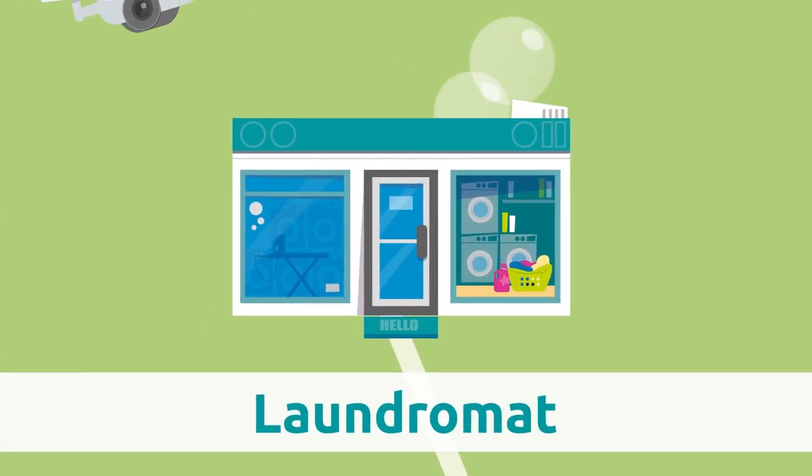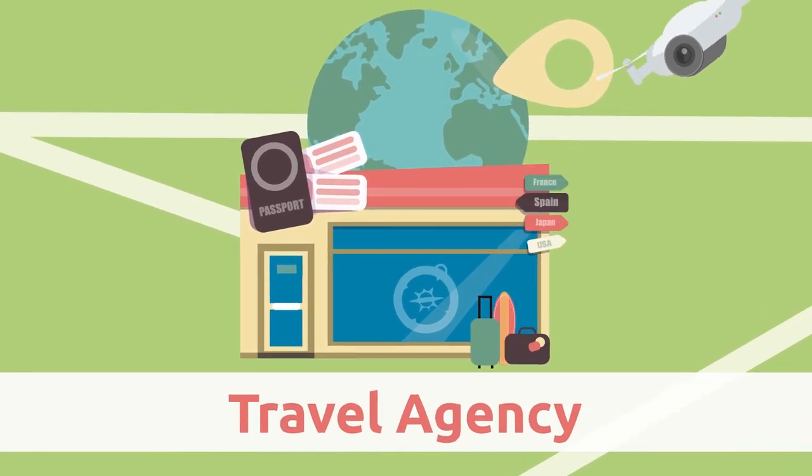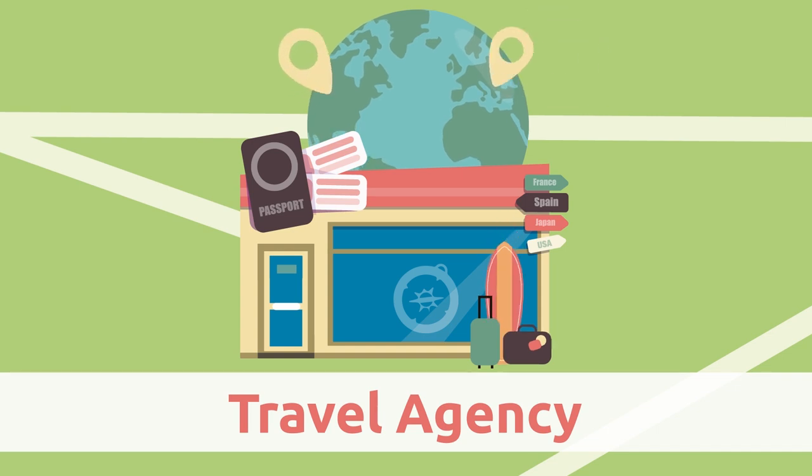Laundromat. At the laundromat we wash our clothes and all sorts of textiles. Travel agency. At the travel agency they help us plan our trips.